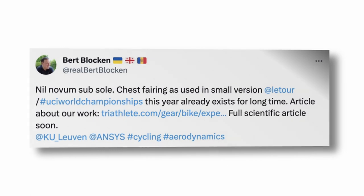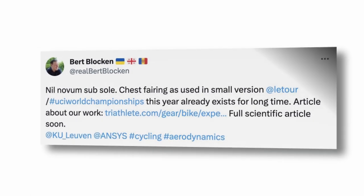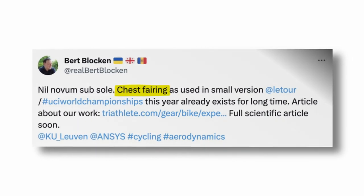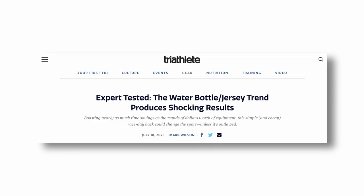The whole aero bumps thing started for me after seeing a tweet from Bert Blocken, professor of engineering and aerodynamics, raising something called a chest fairing. He links to a Triathlete Magazine article because these chest fairings are being used by top triathletes for big advantages, especially over Ironman distances. There's a great video on some testing in the show notes if you want to see that.